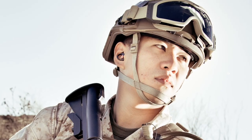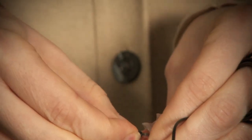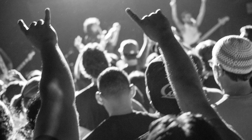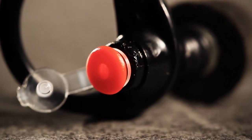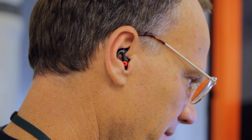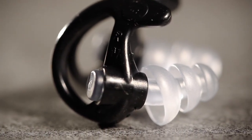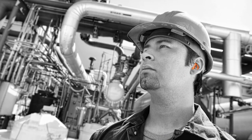Our earplugs fit flush with your ear, which allows them to be worn with a helmet, under earmuffs, or even while using a phone. They all feature handy lanyards that prevent them from getting lost. All Sonic Defenders earplugs provide protection against potentially dangerous noise and come in two styles: filtered versions, which reduce harmful sounds to safer levels while also allowing the hearing of ambient sound and conversations, and full-block versions, which reduce harmful noises and block lower-level sounds from entering your ear canal altogether.